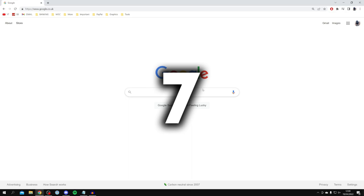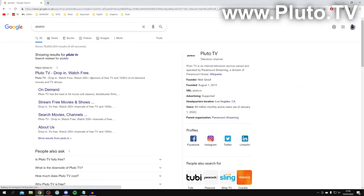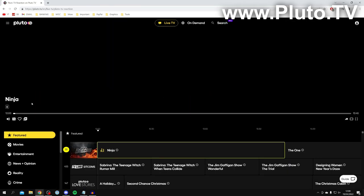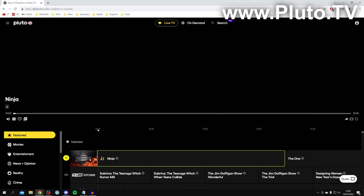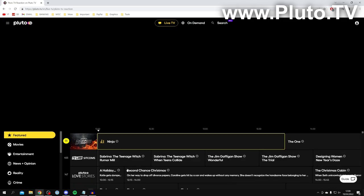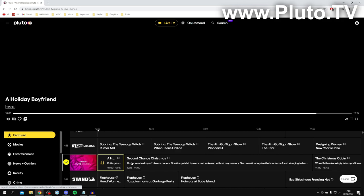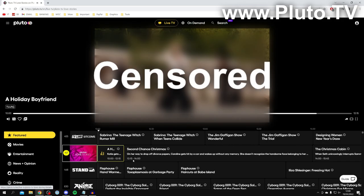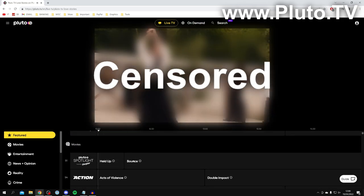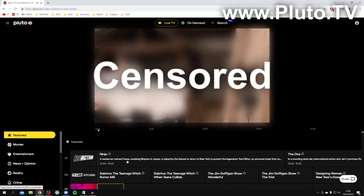Coming in at number seven is Pluto TV. Search for Pluto TV and make sure you come to pluto.tv. Pluto TV is a bit different from the others — you can look at the channels and what's currently on. You can see what's showing between different time slots, click on a channel you'd like, and click 'Watch Live Channel' and it will start playing. There are movies and TV shows, so feel free to check this site out.